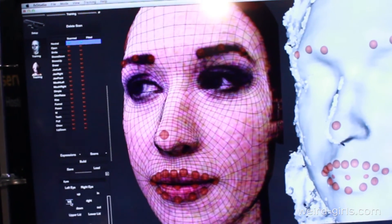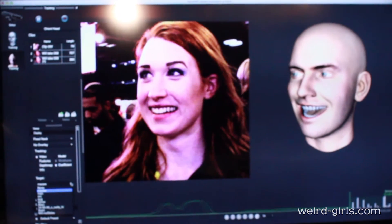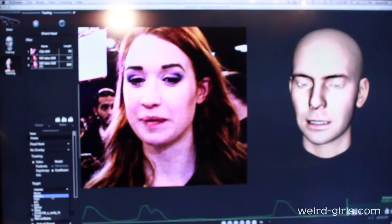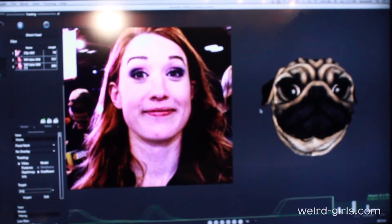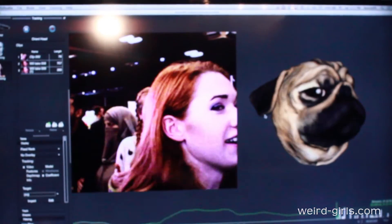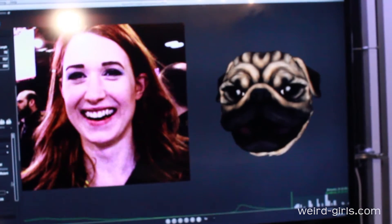That is so cool! Once we have those expressions we can put them onto a wide variety of different targets. You could control a non-human character — for instance there's a pug, which people like quite a bit. I've always wanted to be a dog! We've also had people control MIDI sliders and actually make music with their face — an entire musical performance using facial expressions.